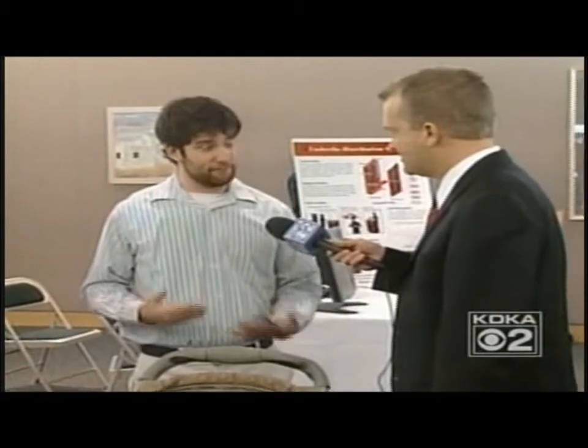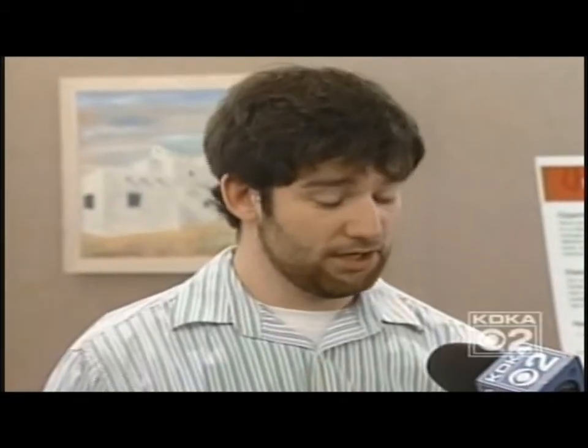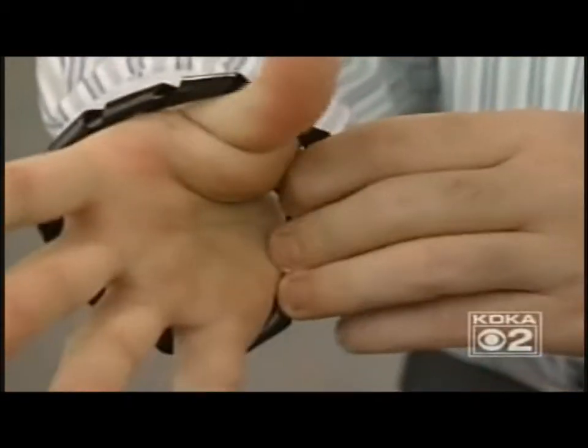It recognizes the parent and locks the baby stroller so that nobody else can use it — it can't roll away. The only person who can use it is the parent. The stroller recognizes the person wearing a special bracelet and only moves for them.